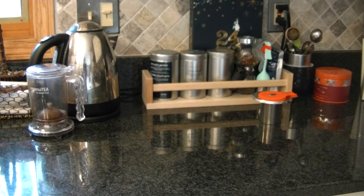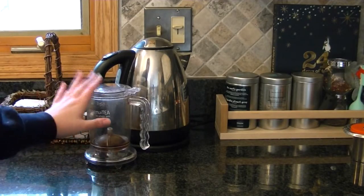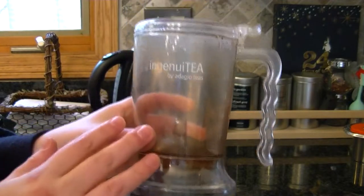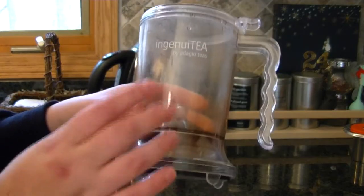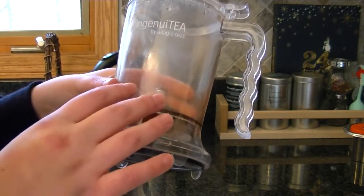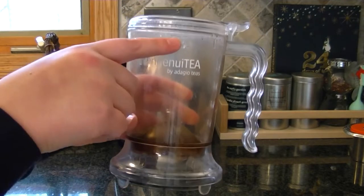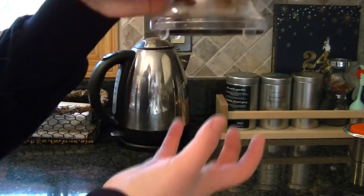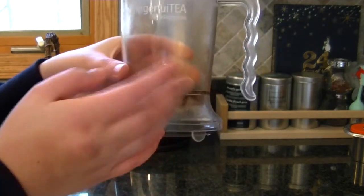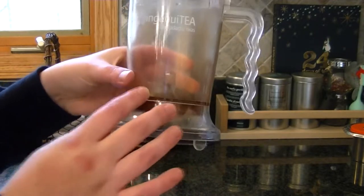Now we're in the kitchen — this is where I keep my tea kettle, my major infusers, and teas that are for the family. My favorite infuser is this one called the Ingenuiti. You put the loose leaf tea in here, fill it up with water, and when you're done you place it over your mug and all the water drains out while the loose leaf stays inside.